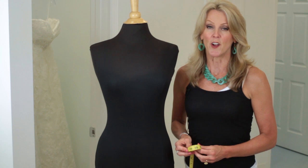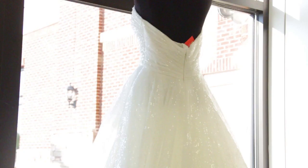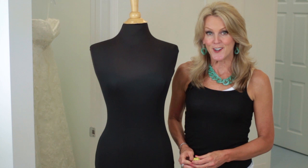A seamstress will be able to make that dress fit you. So these are your lessons today on what to expect when your wedding dress fitting is occurring. This is Kathy Butler from Formally Yours, and you just learned how to have a wedding dress fitting.